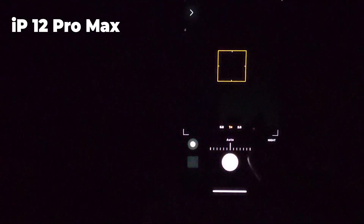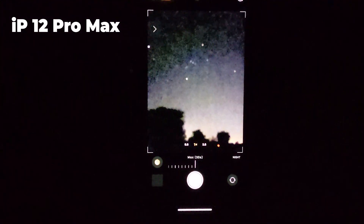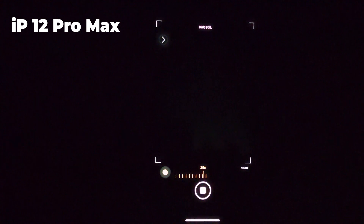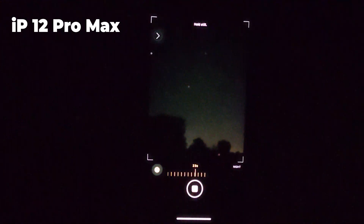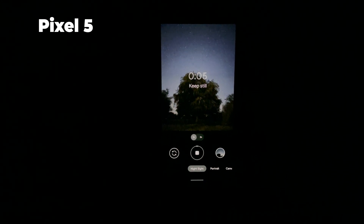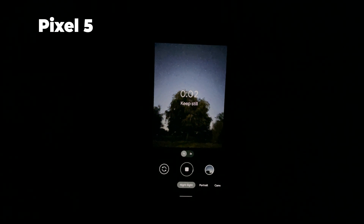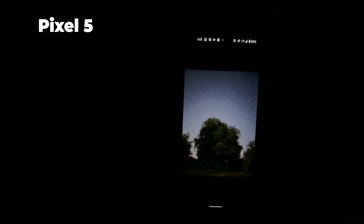Here's my final conclusion. Yes, the 12 Pro Max can capture the stars as Apple claims, but if you are interested in astrophotography the Pixel 5 or any Google Pixel should be your phone of choice. Some people would say using another camera app with manual mode on the 12 Pro Max can produce the same results as the Pixel 5 — this could be right, but it will require time and effort to produce the same results without any star trails. With Pixel phones it's a point-and-shoot experience; all you need to do is hit the shutter and wait a few minutes.